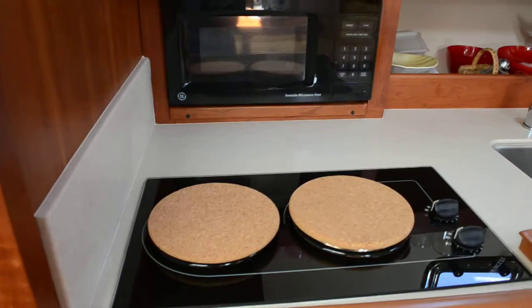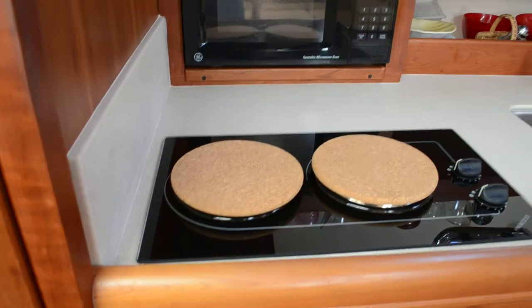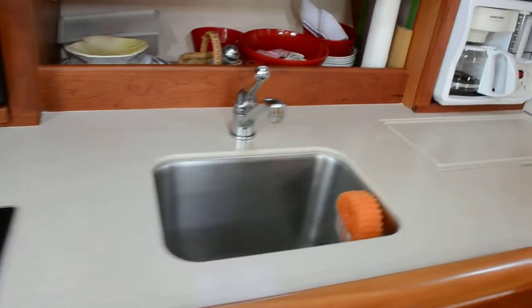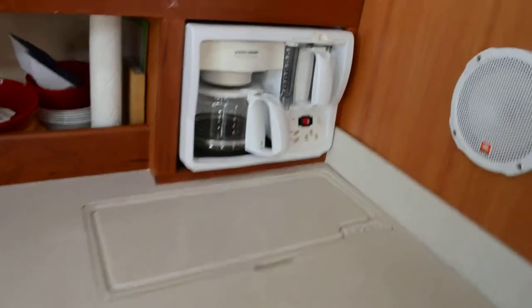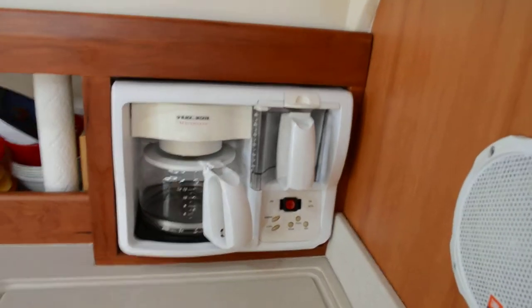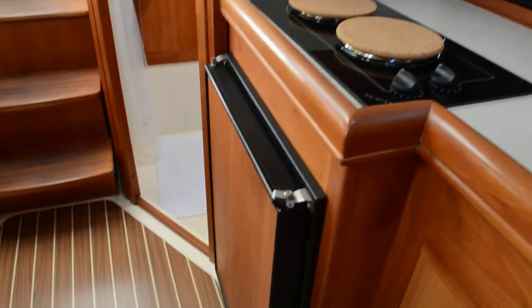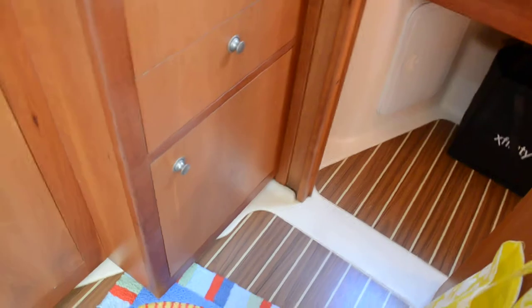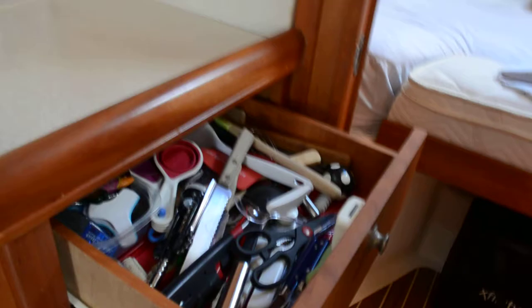Here's your galley area. It has a two-burner electric stove, microwave, and stainless sink. And of course, first thing I head to in the morning — a coffee pot. And there's your Norcold refrigeration. There's also quite a bit of storage in here, as you can see by the lockers — for kitchen utensils and so on.